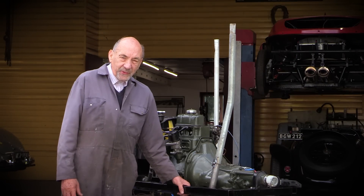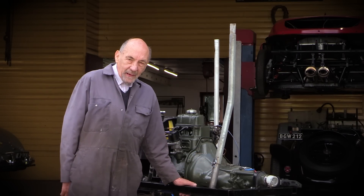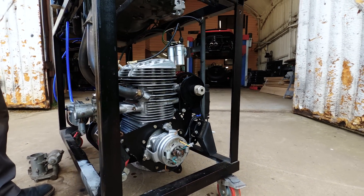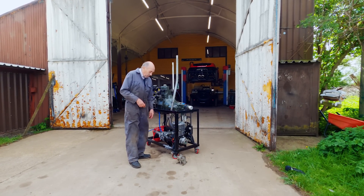We're going to start it up now, run it for a second so you'll see it does actually go, and then we'll start the other engine which will start immediately. Right, so we're now going to start the engine — John's going to do the controls and I'm going to do the throttle.